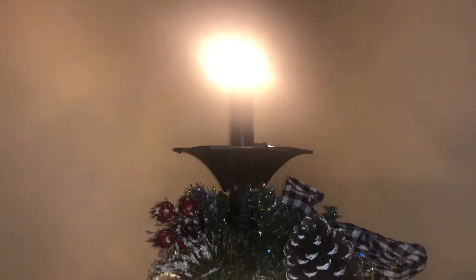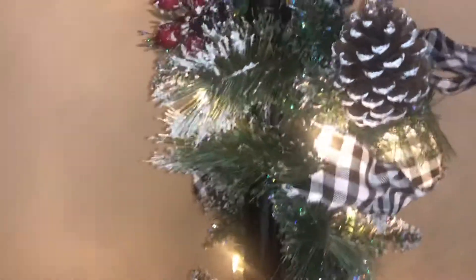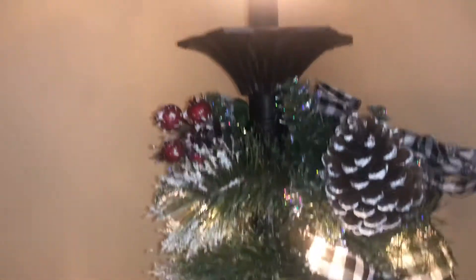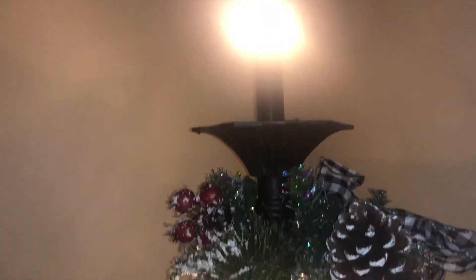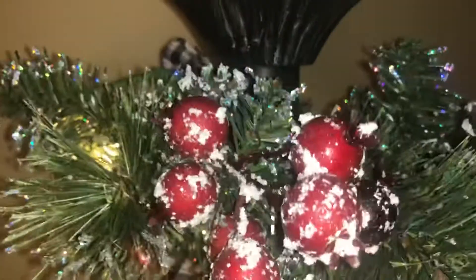It's supposed to be like — hope that's not a glare — it's supposed to be a post-type thing. It's really cute, you know, farmhouse. What I think I can do up here is put a sign or something up there, or just use it for decoration.